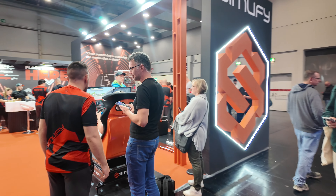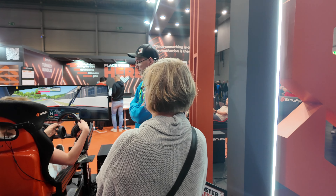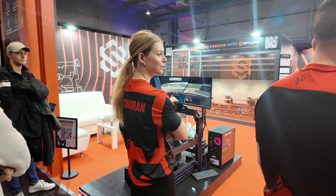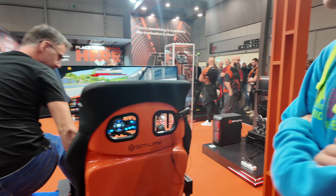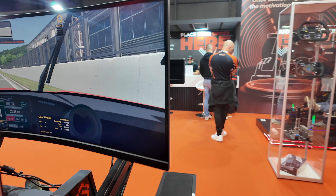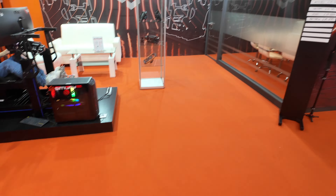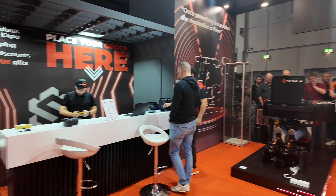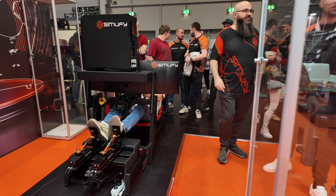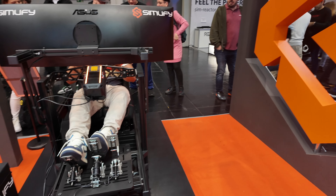Here we've got Simify — looks like a sim racing distributor. They've brought a lot of different equipment: VRS wheelbase and pedals, a Moza R12 with the new CRP2 pedals, a really nice booth with a little lounge area and a boardroom for meetings. They've also got an Active Pedal setup — a SimiCube setup with Active Pedals on the Sabelt P99 cockpit, with Questing Belt pedals and an Asetek Invicta wheelbase. Really cool.